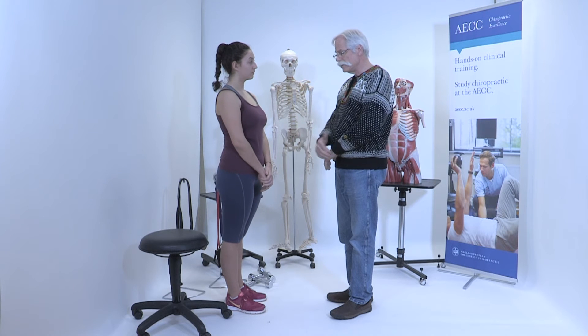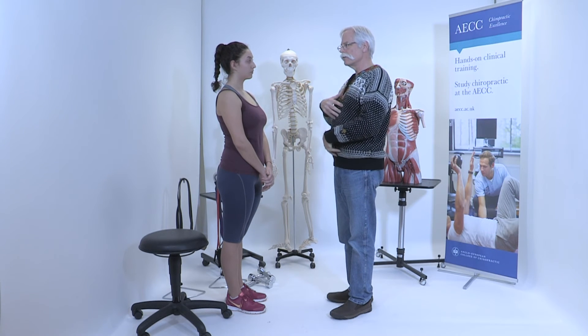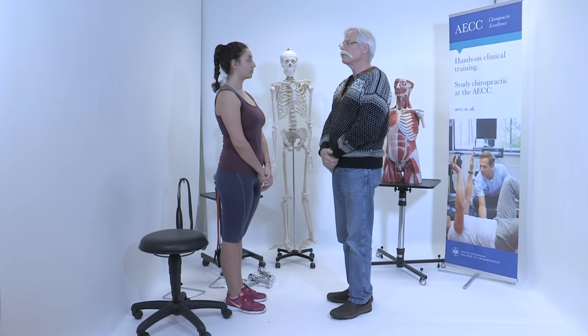We did the seated pull in different postures. From that, the patient can learn if it is a specific motion, posture, or load that drives their pain.